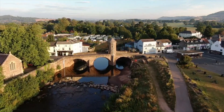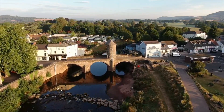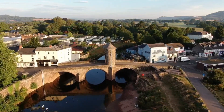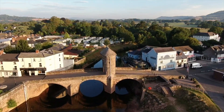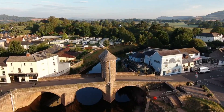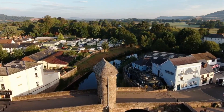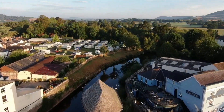The old bridge, reflected in the calm waters of the Monnow, has stood as the town's iconic landmark for seven centuries, witnessing the passage of countless generations and endless changes. Now free from the passage of modern-day traffic, it will hopefully remain the pride of future generations, and act as a magnet for visitors over centuries yet to come.